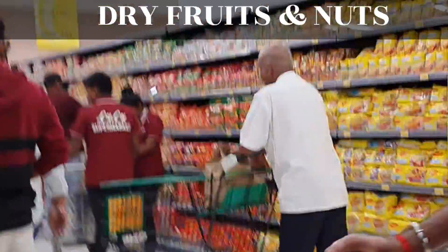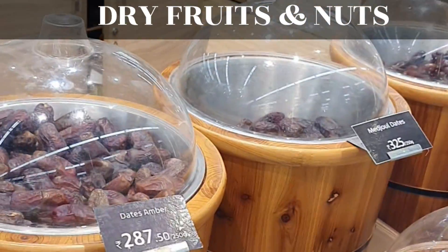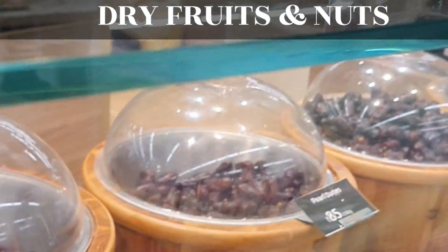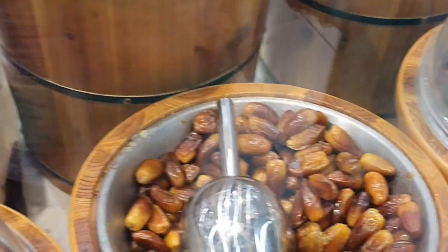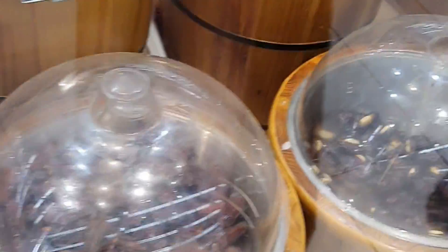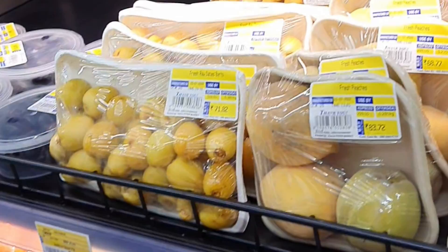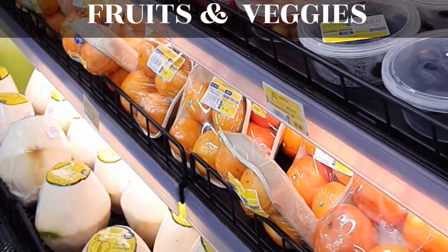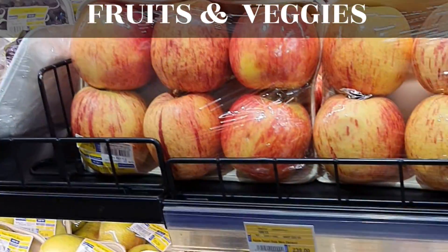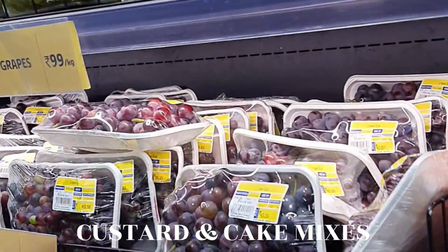Right now we also have a dry fruit section here. Dry fruits here are of very good quality. You have dates here and you get very good quality and different varieties at reasonable prices. People tend to buy from here — we also bought dates here and they are very nice. As you can see, you will get fruits of all varieties at very reasonable prices, and there is no fruit here that you will not get.